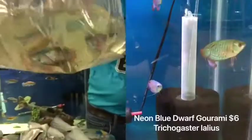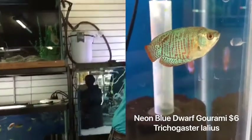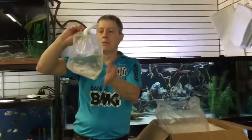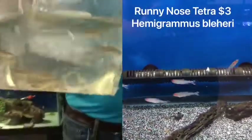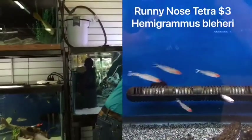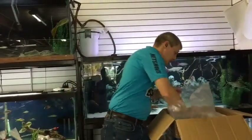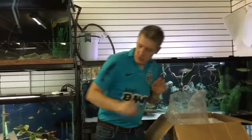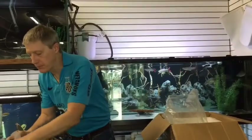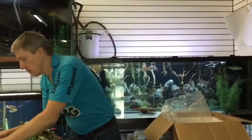Here are dwarf gouramis — these are the royal blue dwarf gouramis. Of course they're more blue than red being the royal blues. And the last bag in this box is some rummy noses. This is half of our rummy nose order for this week. We've got a nice batch. We've been selling out of rummies every week even though I've been double ordering. They are on the Tetra Special — buy four or more, get 25% off. We've been holding the price at just $3 without the special on rummies.